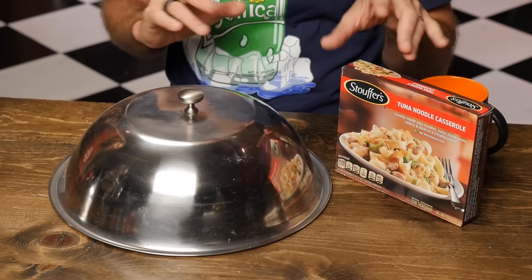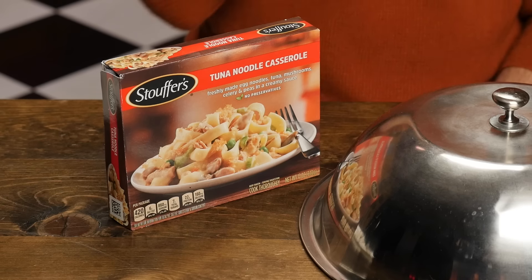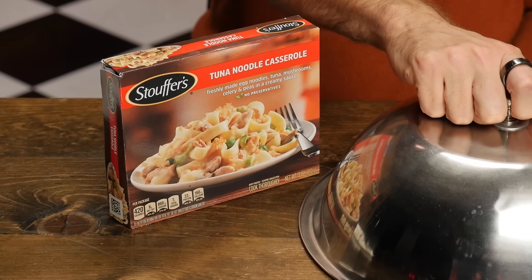First up, we've got Stouffer's Tuna Noodle Casserole — freshly made egg noodles, tuna, mushrooms, celery, and peas in a creamy sauce. Look at it, piled high on that plate. Now, we know there's not gonna be a plate. Let's take a look at what there is gonna be.